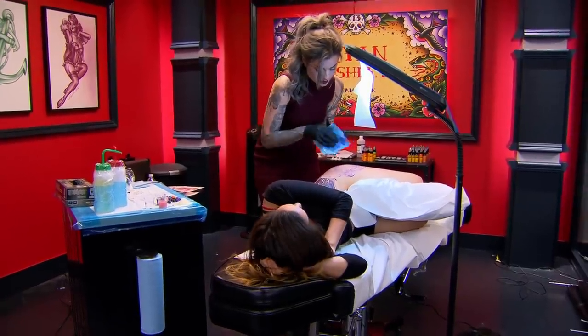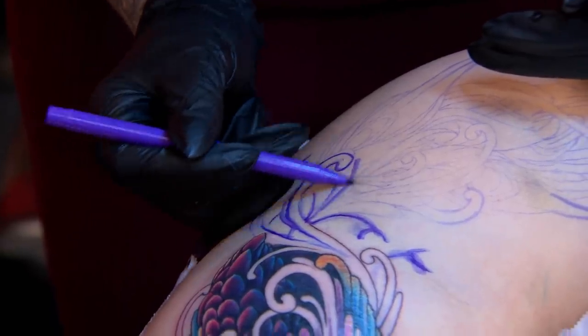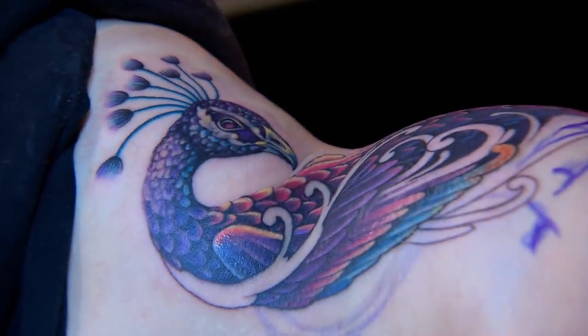The artist realizes they're going to run out of time and have to shorten the design — there's no time to finish the tail. They wipe off 50% of the stencil, freehand some on, and start over. Plan B: they'd rather simplify something last minute than try to rush and half-ass it.